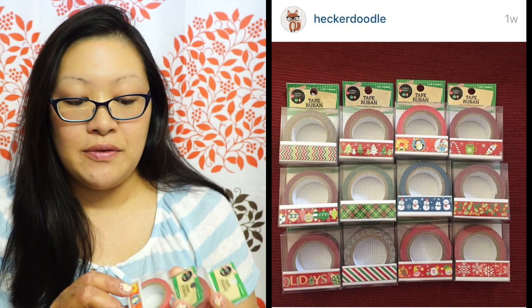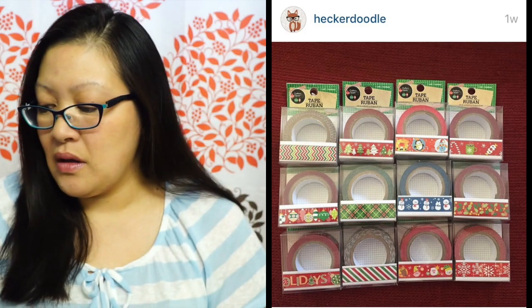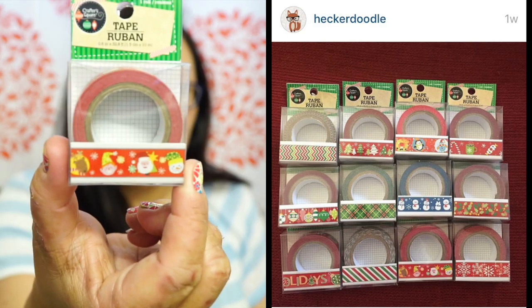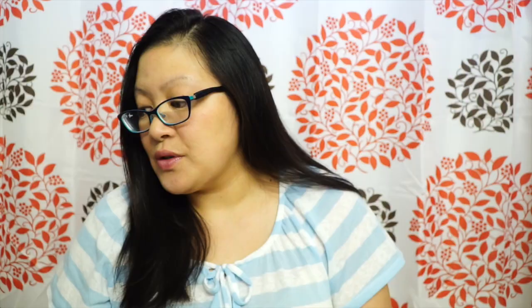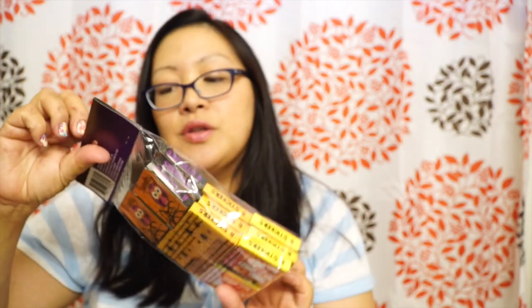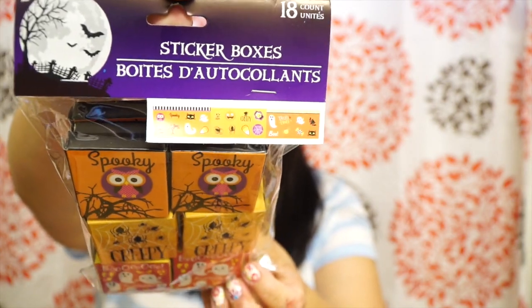Here are the last three Christmas washi tape designs I was missing — now I have the complete set. I'll post a picture so you can see them all together. The trees design is really really cute and I believe those were the ones I was missing. I also picked up some Halloween sticker boxes I couldn't resist — I really like the owls. It looks like you get little owl stickers inside this little box, which are so cute.